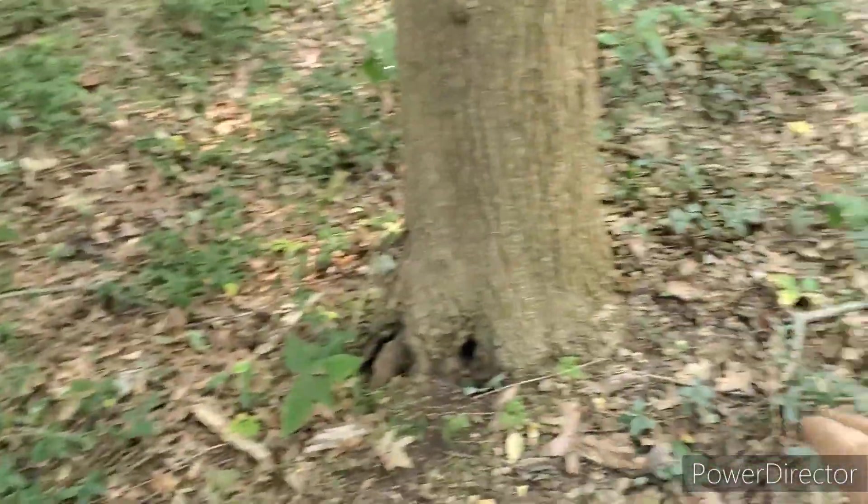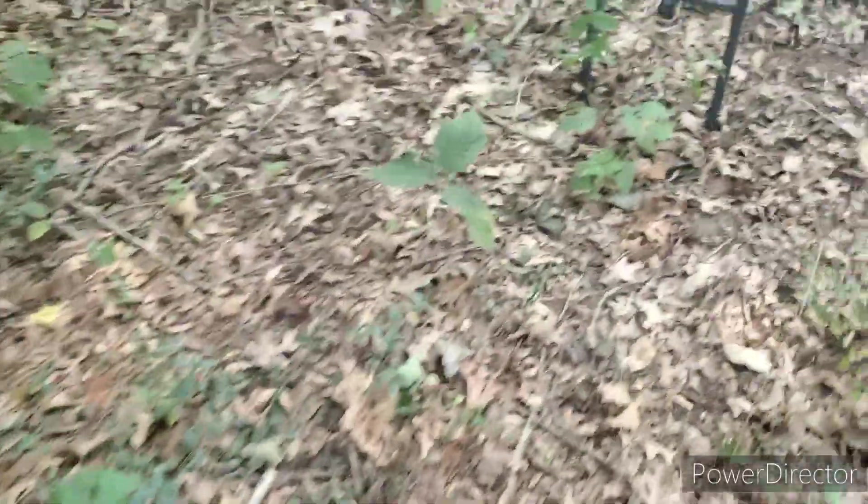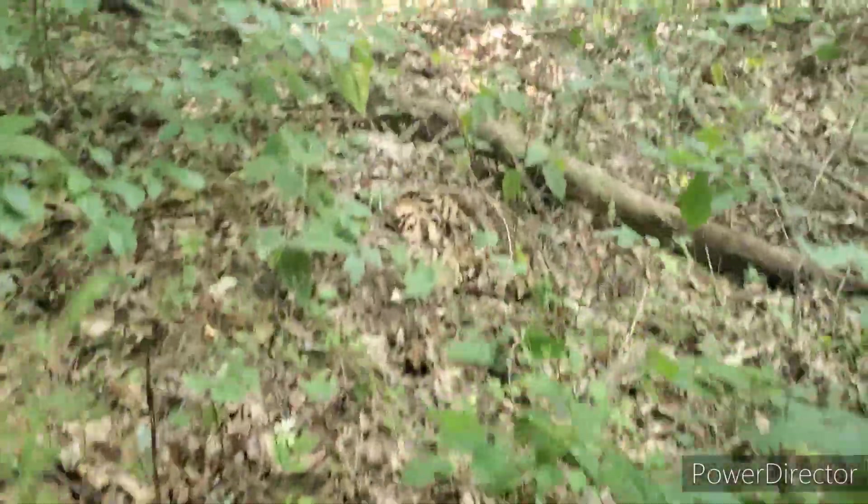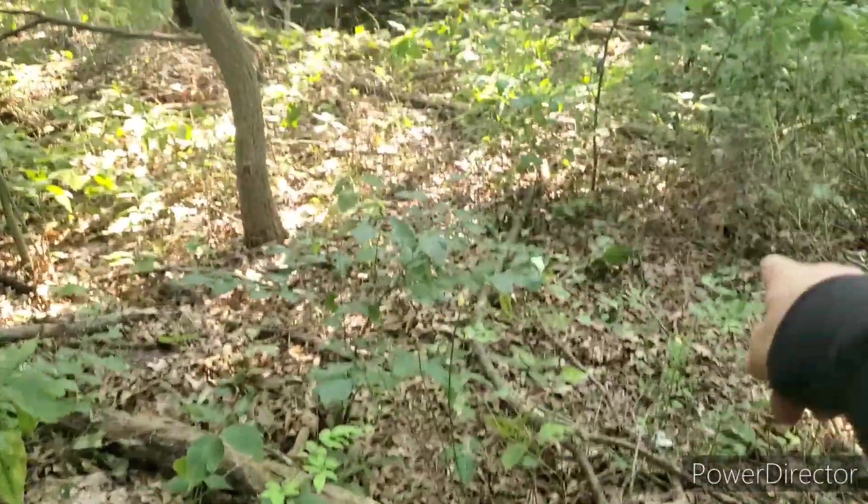I threw it down here because I can hunt this area now, but it's all gone. I guess I'll have to do one more planting, because even here where I was throwing it by the tree stand and stuff, they ate it all. All the stuff that I threw by the trees, they picked that clean too.